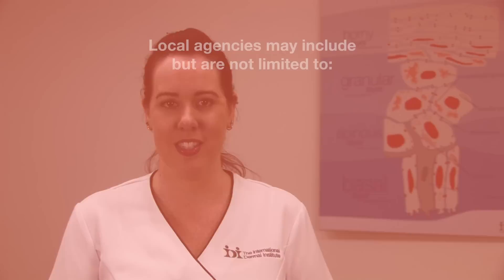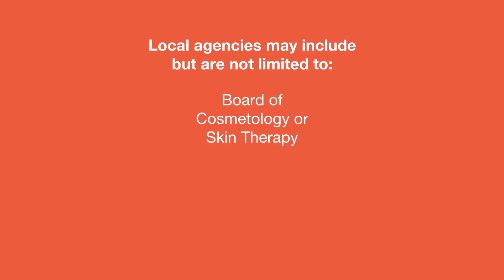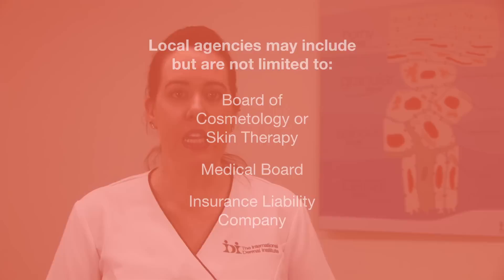Different states and countries all have varying regulations. It's important that with each regulating agency, the information obtained can help to prevent potential damage to your reputation, the client, and your business. Some of the local agencies may include but are not limited to the board of cosmetology or skin therapy, medical board, and the insurance liability company.